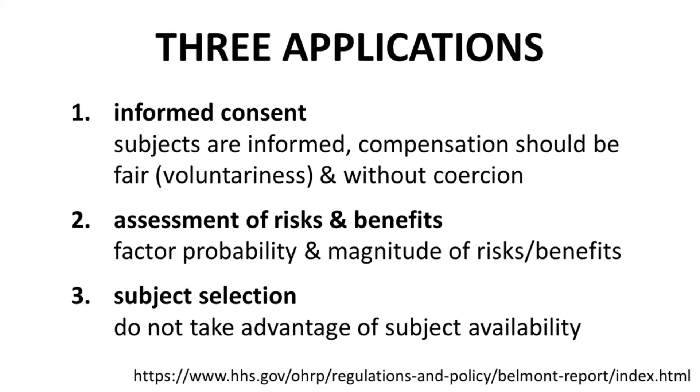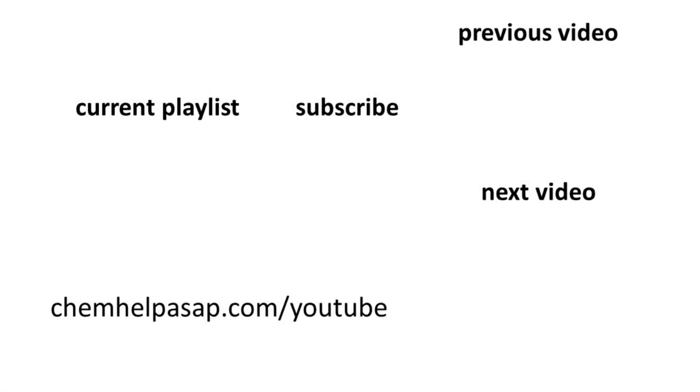Proper use of these principles and applications helps to ensure that human research is performed in an ethical manner. I hope this video helps you better understand how best practices in human research studies help ensure protection of the study subjects.